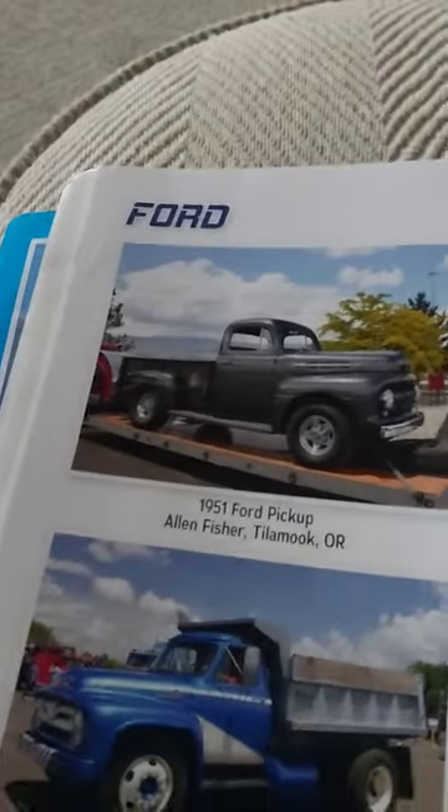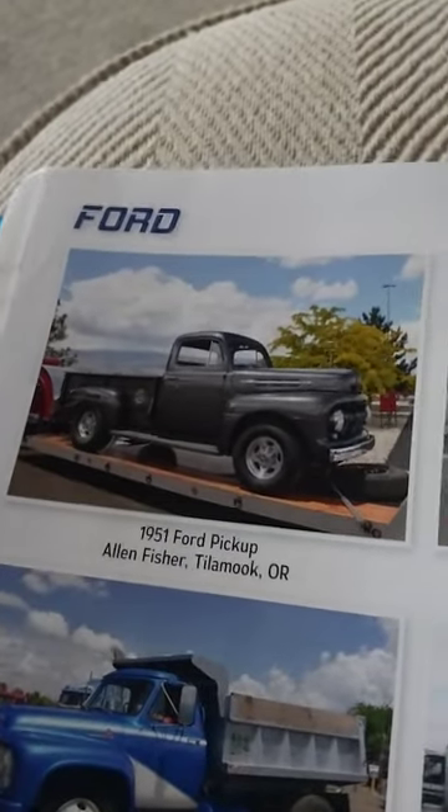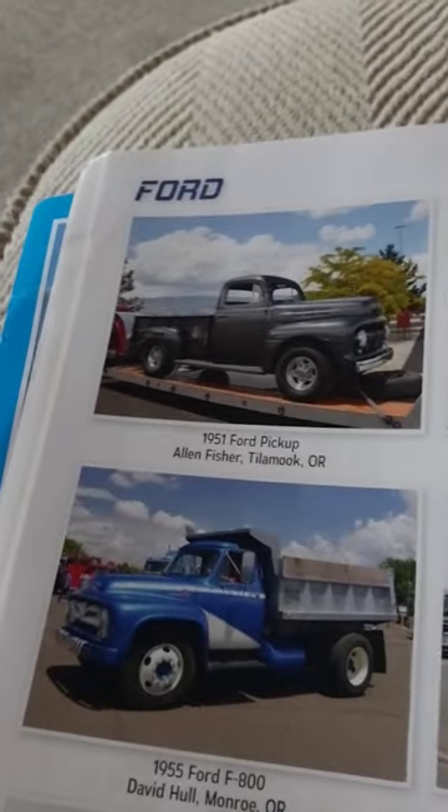An old Ford F6 — nice. That looks more like a project truck. It's in Oregon.